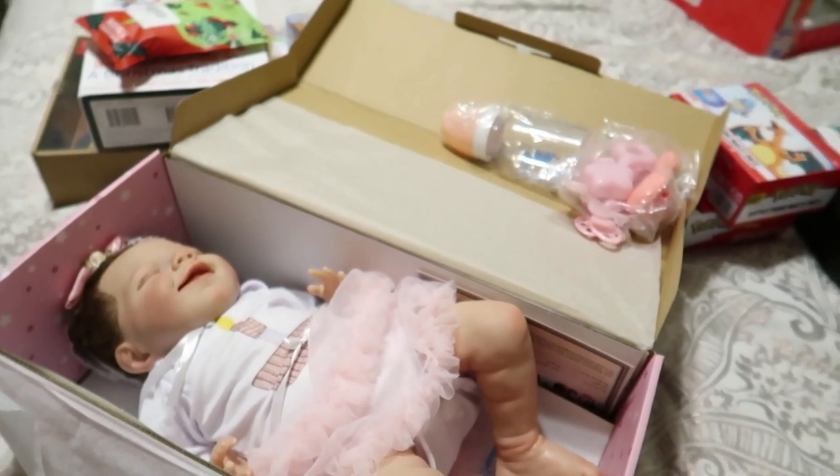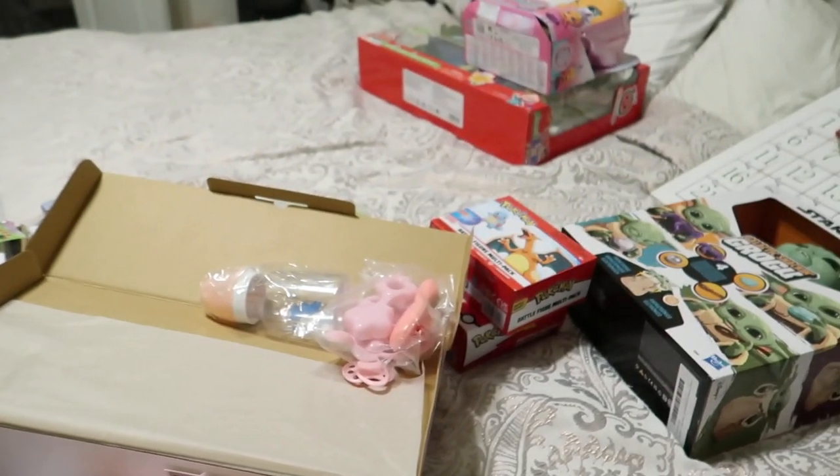Any of these that I have links for I'll link them down below in case you guys are interested in any of these gifts for your kids. Thank you guys so much for watching. I'll catch y'all in the next one. Bye.